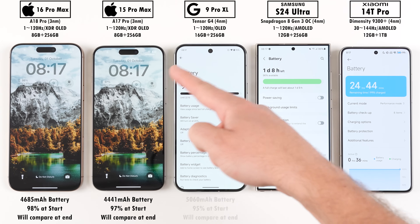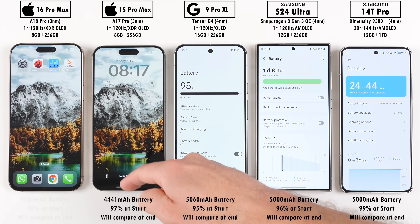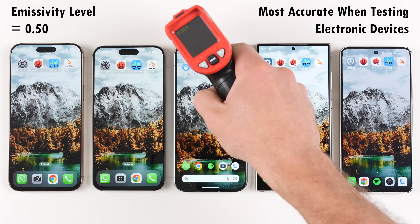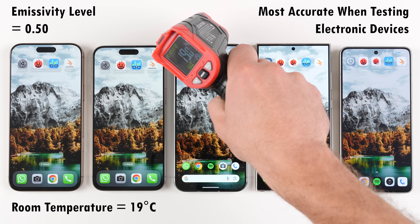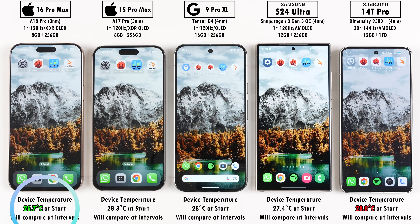We're going to kick things off by checking their battery percentage at the start of the test — we'll compare this at the end and get a mAh per minute reading. We'll also be checking temperatures between each benchmark. We're sitting at a room temperature of around 19 degrees Celsius. Checking all of them now while they've been idle for a couple of hours — the iPhone is the coolest while idle, while the Xiaomi is the hottest.